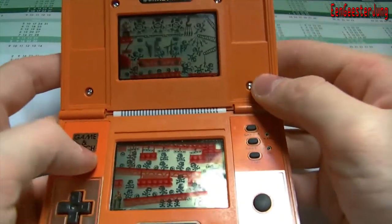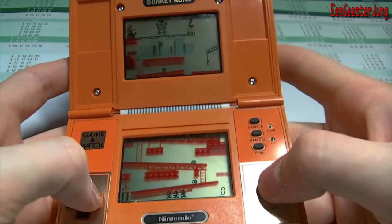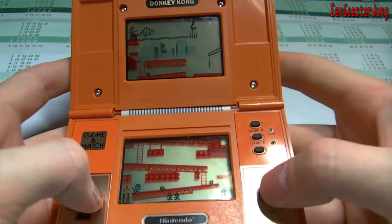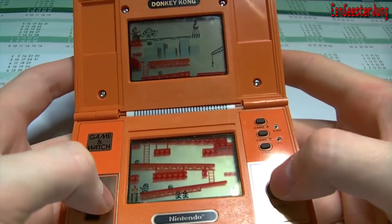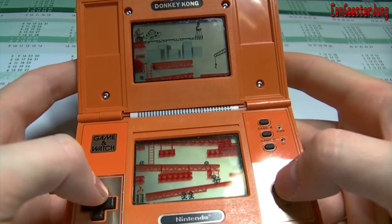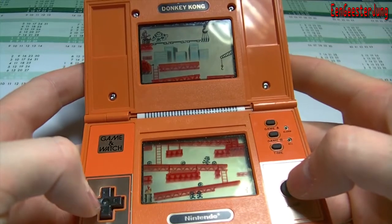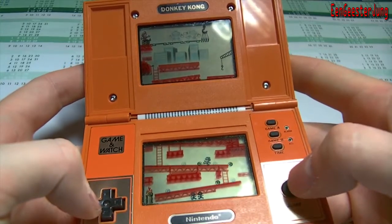The game is very simple. I will start it. The Donkey Kong has to fall down. You have to jump over the barrels thrown by Donkey Kong.